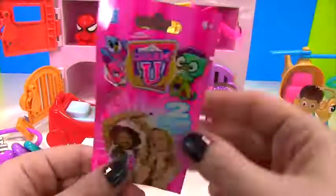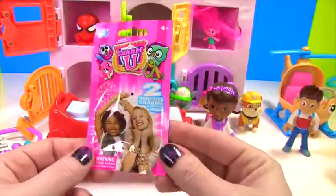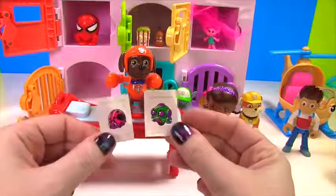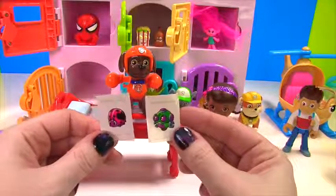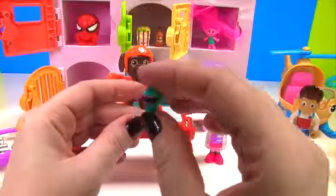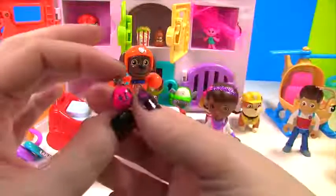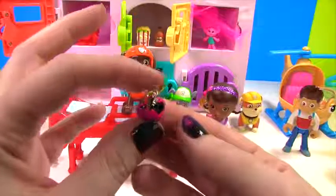There it is! It's a super cool Charm U blind bag! Let's see which charms we got. It looks like we got a little ladybug and a green robot! Here's our super cool robot, and here's our cute little pink ladybug!